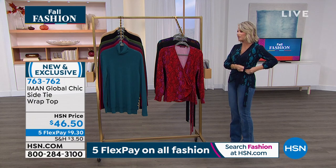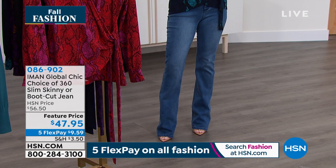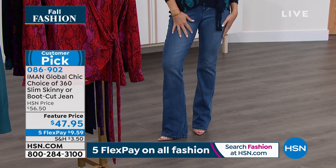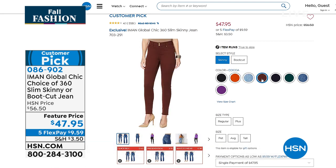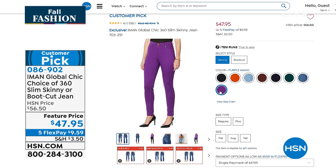We want to let you know about the jean that has been on fire since Iman launched them. Her denim is soft as butter — Iman knows how to elongate our body. This is the boot cut style — not too much of a flare, just a subtle flare at the bottom. You can wear boots or heels with it. It's only $47.95. We have them in skinny and boot cut, in petite, average, and tall. Colors include orange, chambray, chocolate coco, black, green, and medium denim, plus purple.